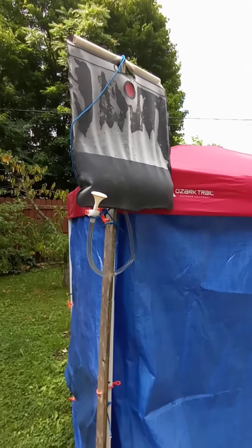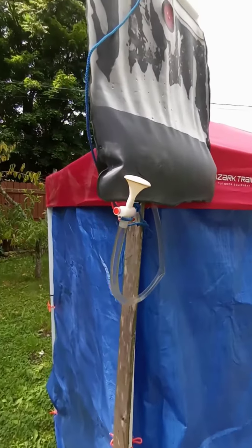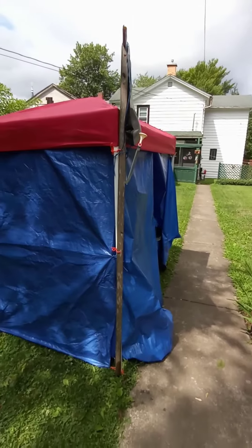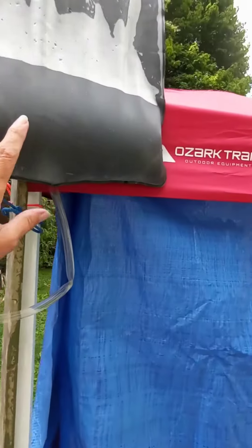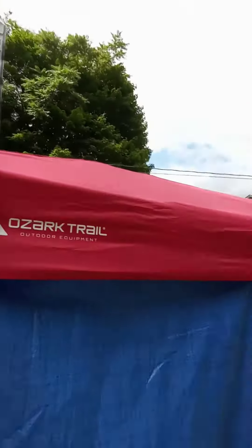I just wanted to show you that the shower can be hung outside the tent as well. That way you can hang it outside during the day and get the sun to heat up the water. And when you're ready to shower, you can just bring it inside, or you can shower outside if you want to.